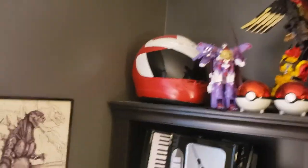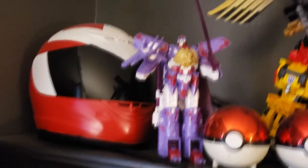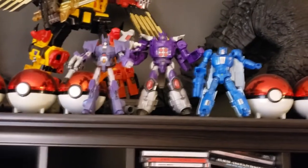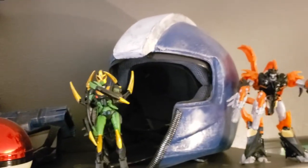We're almost done with this tour. We got my Portalman helmet from a cosplay I did years ago, Alpha Trion, Predaking, Galvatron, the boys, Godzilla, a custom Alita one I painted years ago, Predaking again.